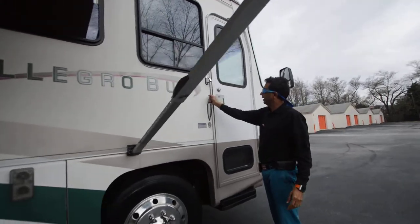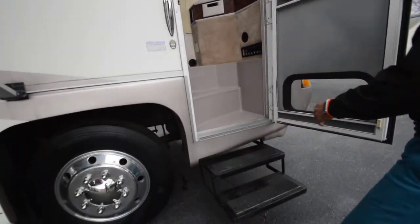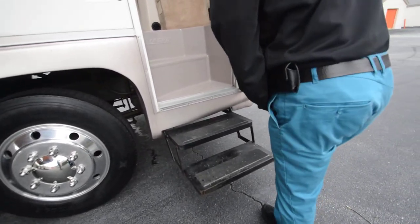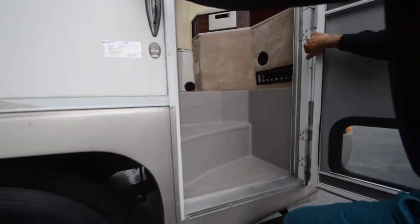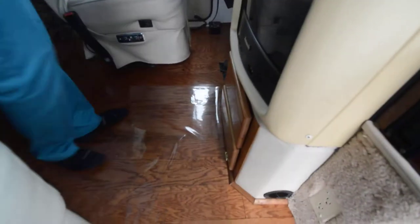I have a door grab handle already ordered, so it'll have a new grab handle. The power step works, as you can see. I won't take my shoes off even though it's got a brand new hardwood floor — you'd love the inside. Let's step in. It's got new carpet in the bedroom and hardwood floor throughout the coach, so it's got brand new floors.